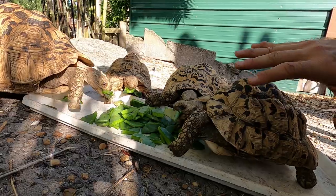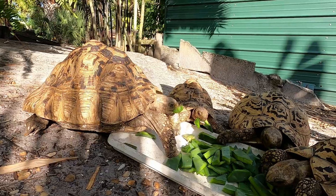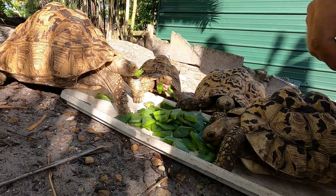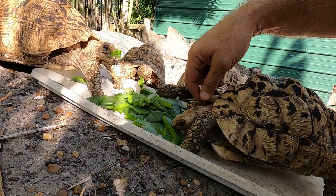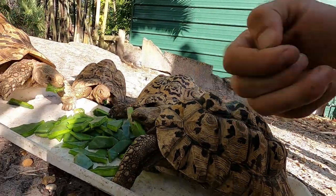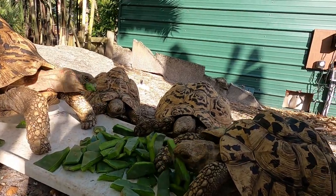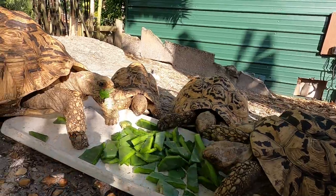These guys are also very similar to star tortoises in behavior, diet, and habitat — they're pretty amazing. They used to be Geochelone, but now they are Stigmachelys pardalis babcocki.